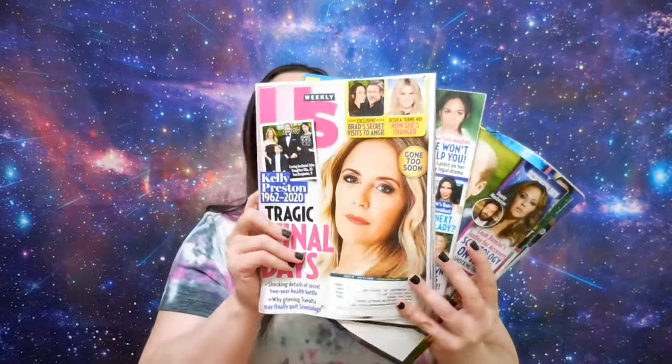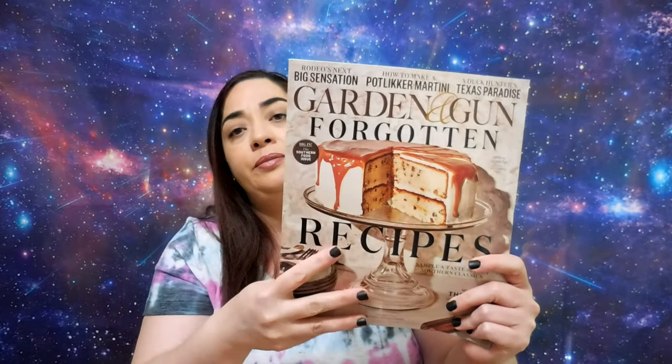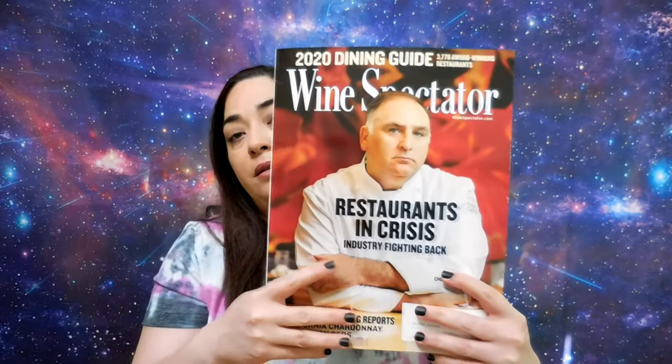I have a lot of US Weeklies, one Garden and Gun magazine, and this is the Wine Spectator. And from PJ Library I have a book — it's called Nikanor's Gates.